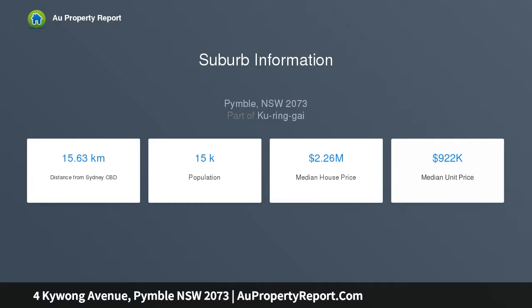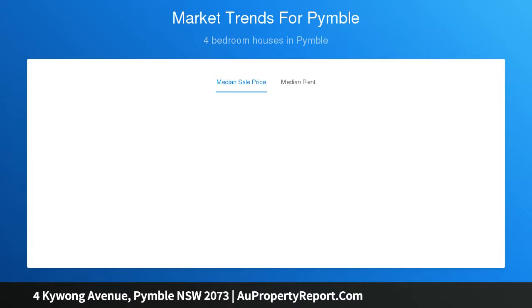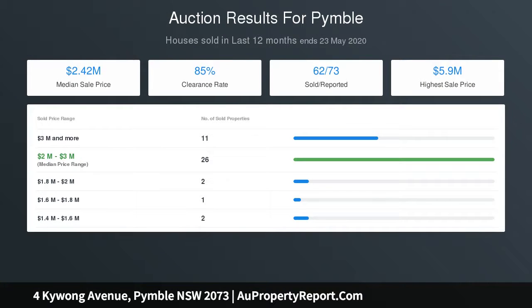Features include an open-plan living room, adjacent dining, separate lounge, and lower-level rumpus. The manicured backyard offers an alfresco entertaining terrace, level lawn, and pool. The contemporary kitchen includes integrated Miele appliances and stone benches.